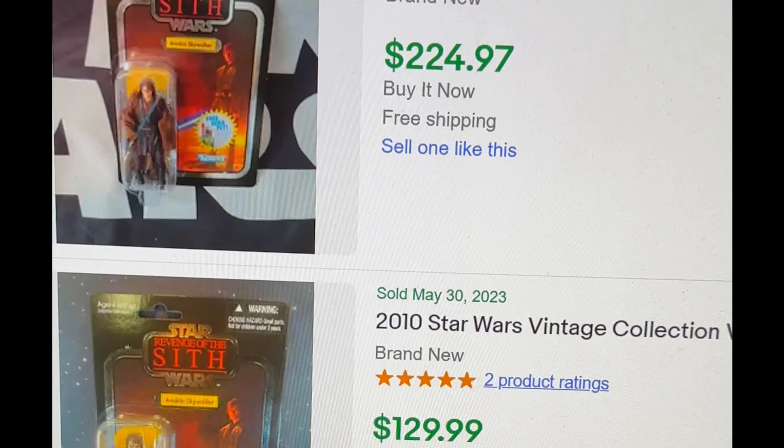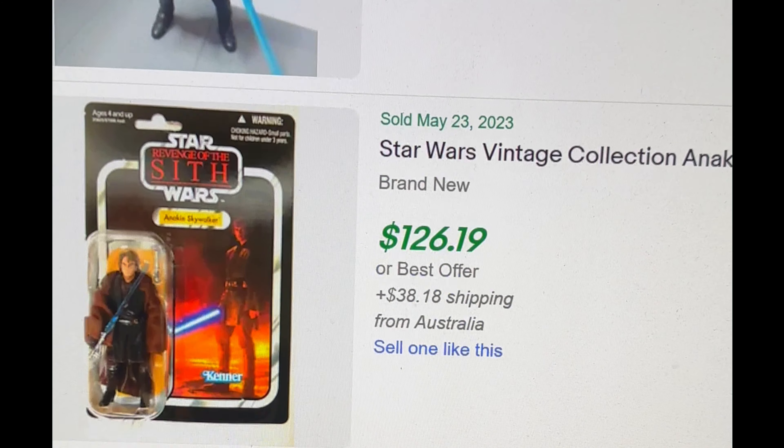I took the last ten figures purchased from eBay completed sold listings and did an average. This list could change tomorrow — a lot of figures are close, especially at numbers eight, nine, and ten. I included all the variations like punched versus unpunched and sticker versus no sticker. The price fluctuates between those and by condition — a barely damaged Commander Cody might go for $80 where a mint unpunched one is $175 to $200.